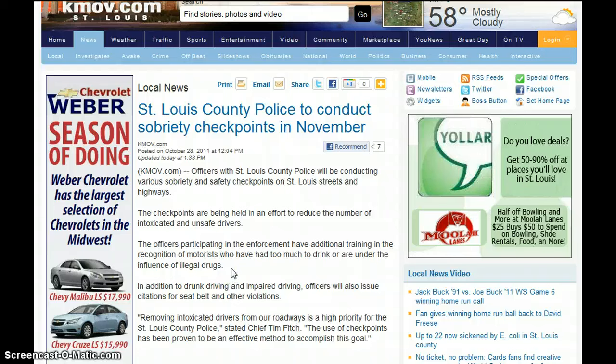It says officers participating in the enforcement have additional training in the recognition of motorists who have had too much to drink — i.e., they go in there and get plastered, just like when they have cops smoke pot to see what it is to be high and under the influence of illegal drugs.